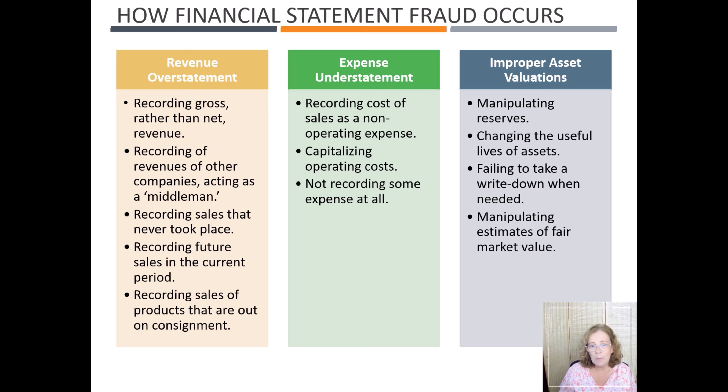Expense understatements include recording cost of sales as a non-operating expense, capitalizing operating costs, and not recording some expenses at all. Improper asset valuations include manipulating reserves, changing the useful life of assets, failing to take a write-down when needed, and manipulating estimates of fair market value.